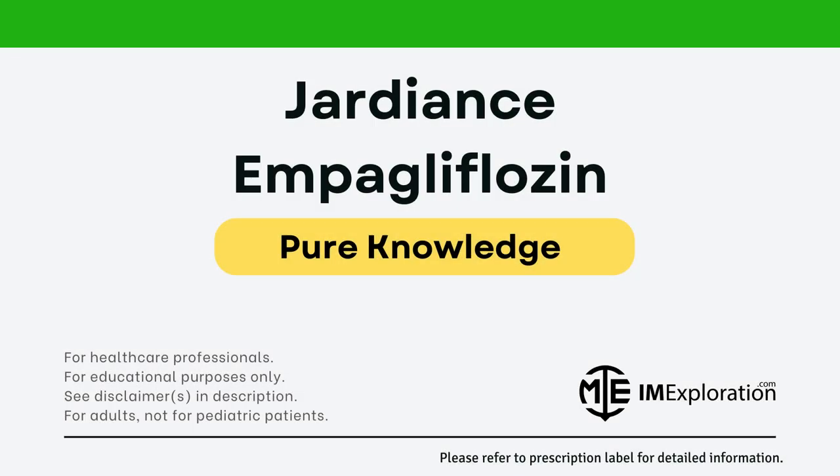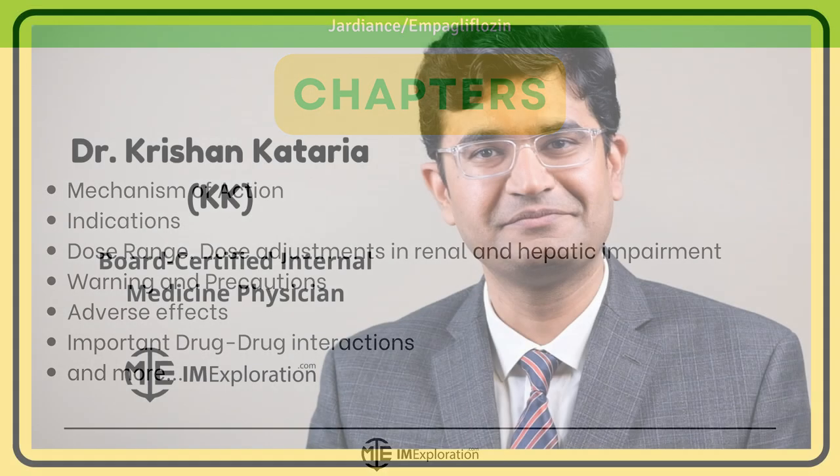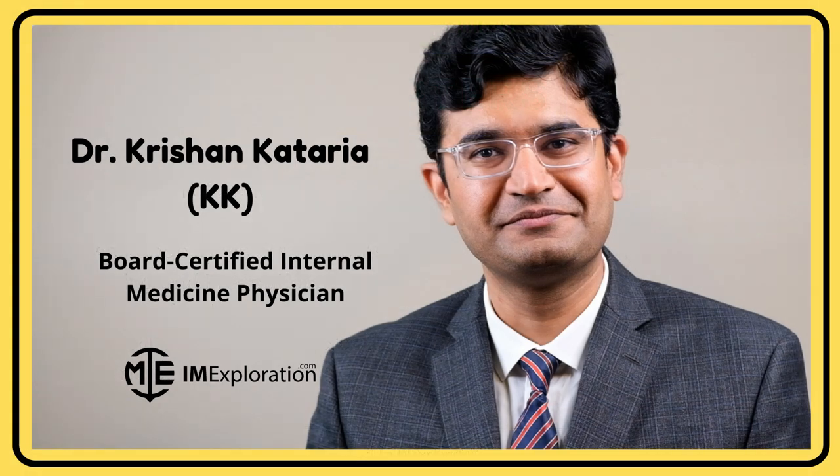Hello friends, welcome to IAM Exploration. In this video, you will learn about Empagliflozin, also known as Jardians. We will go over the mechanism of action, indications, side effects, dose range, and much more about Jardians. If you are looking for a specific piece of information, make sure to check out the chapters section of the video. My name is KK, and I'm a board-certified internal medicine physician.